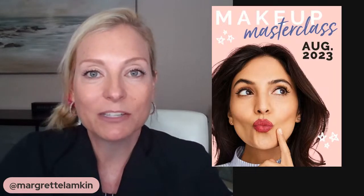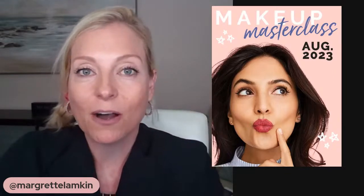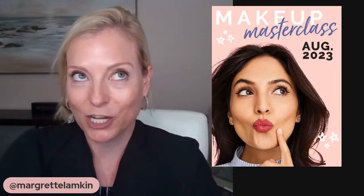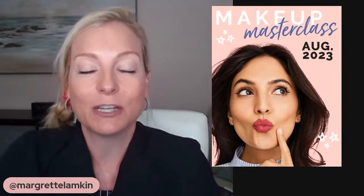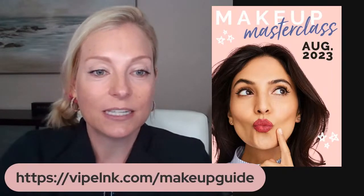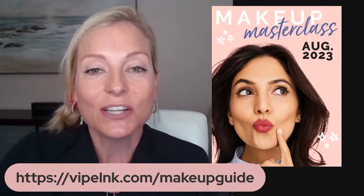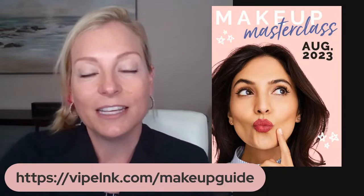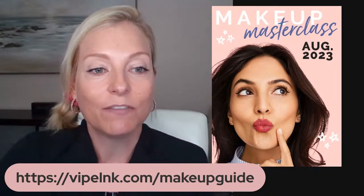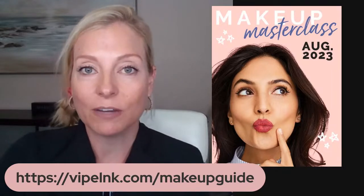This is part of a makeup masterclass series. If there are other things you'd like to learn about — like how to apply your eye makeup, I have a video all about the eyes, also skin prep and how to get a flawless face, and all those pro touch-up tips I share. There is a four-part series, so check out those videos. My little gift for you for watching is this makeup guide — just type the link into your web browser to get access. It's vipelink.com — V-I-P-E-L-N-K dot com — and I'll also put it in the description.